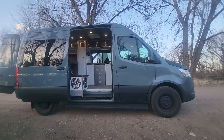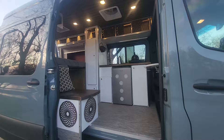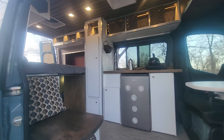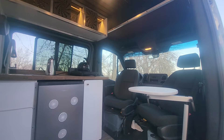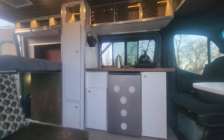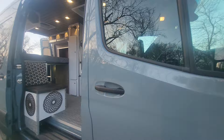Hello! I'm Jeffrey with Basecamp Custom Vans. Thanks for checking out this walkthrough video — we're doing a van tour of this Mercedes Sprinter camper van that's for sale. We'll jump inside and talk about the whole build and all of its features.